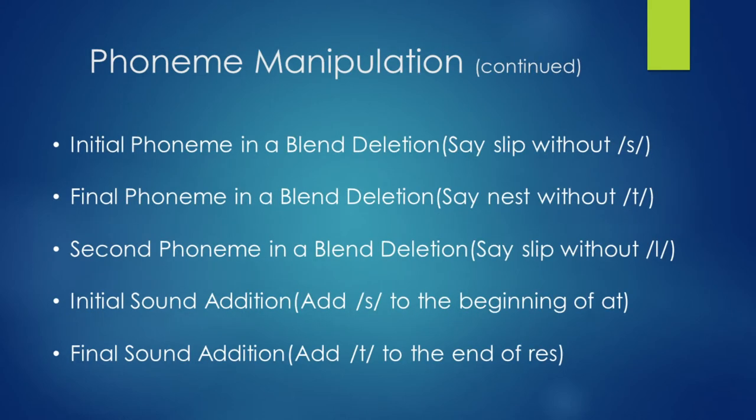These are things you can practice at home. We've already gone through initial phonemes — if we say 'slip' without the S, we have 'lip.' If we say 'nest' without the T, you have 'nes.' We can continue through blend deletion, just taking away one sound and seeing what the remaining word is.